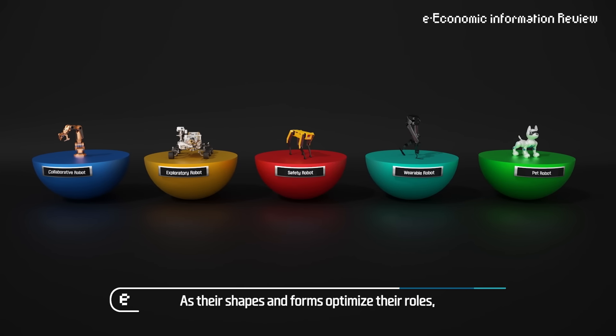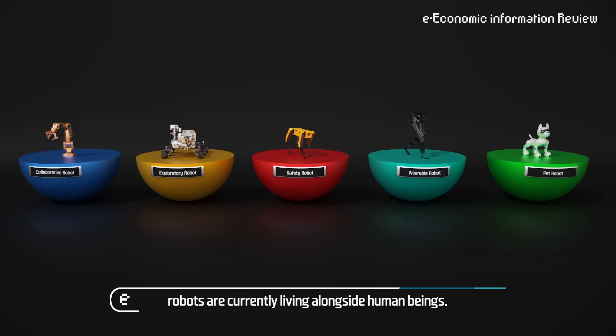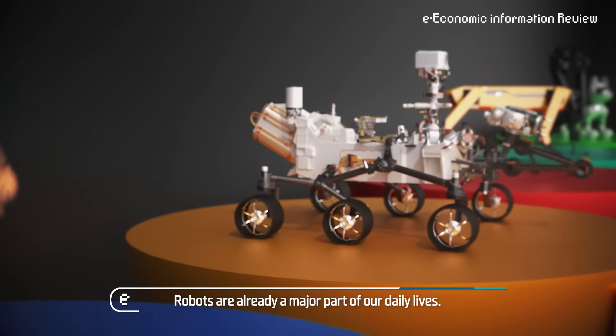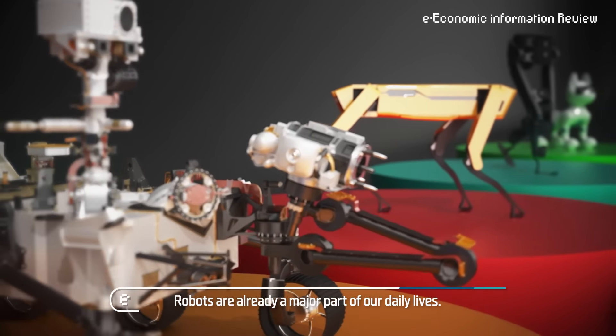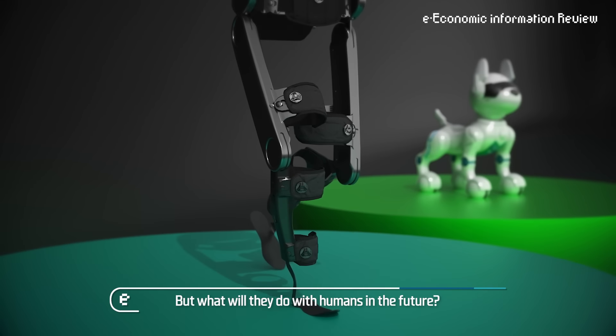As their shapes and forms optimize their roles, robots are currently living alongside human beings. Robots are already a major part of our daily lives. But what will they do with humans in the future?